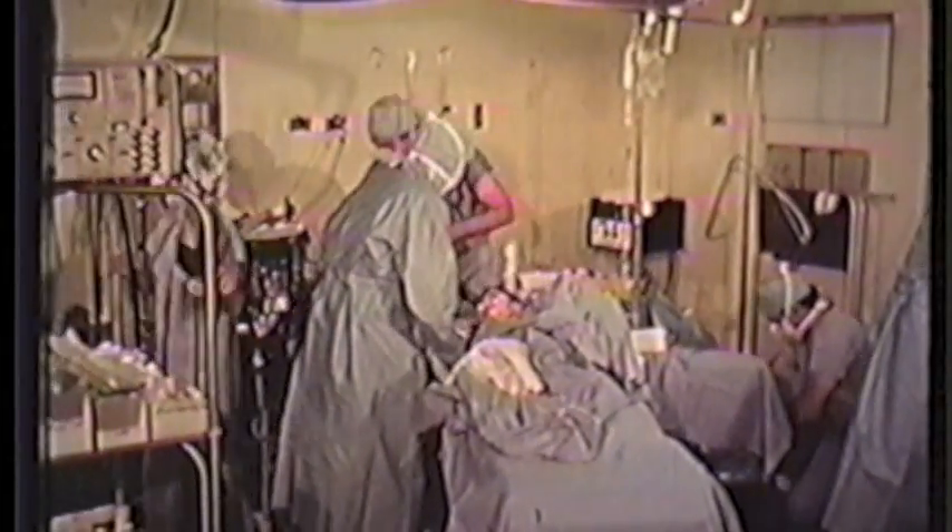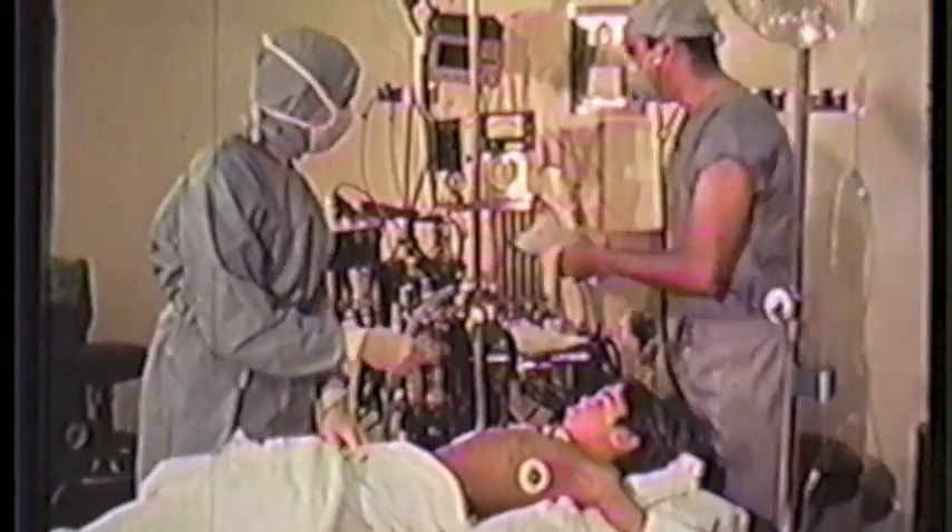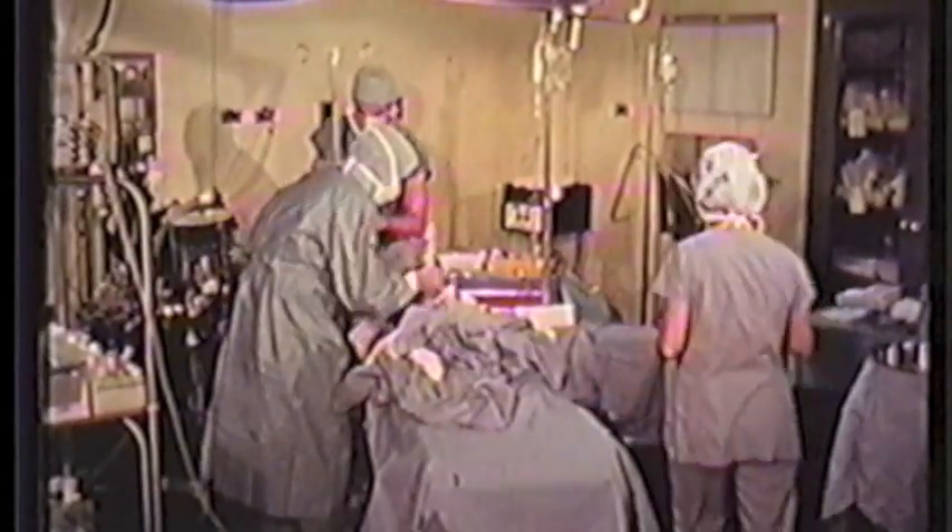After diagnosis is made, effective management is facilitated by previous training that allows the operating room staff to provide immediate life-supporting care. Under the direction of the anesthesiologist, simultaneous events begin, and additional staff is summoned to expedite treatment.